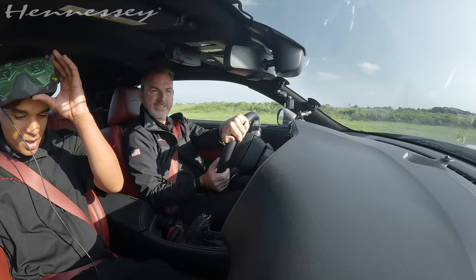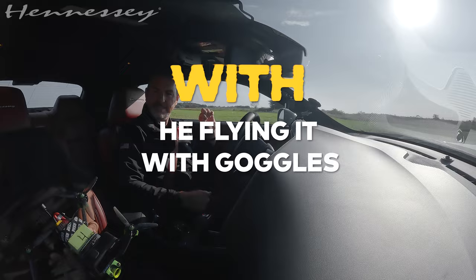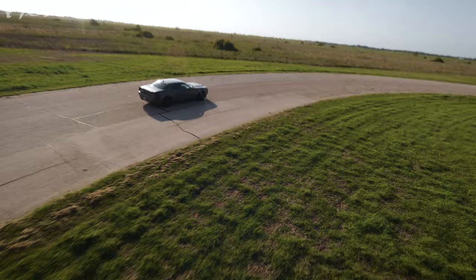I'll put a drone up and see if I can keep up. Where's your drone? On the floorboard. I'll put it up right now. And this isn't just a typical drone — this is an FPV drone, which means he's flying it with goggles. I'm up in the air now.